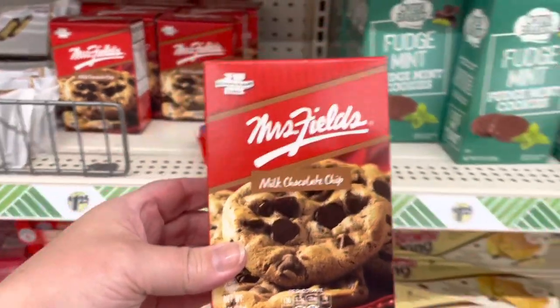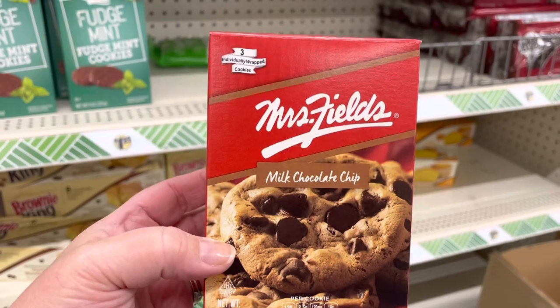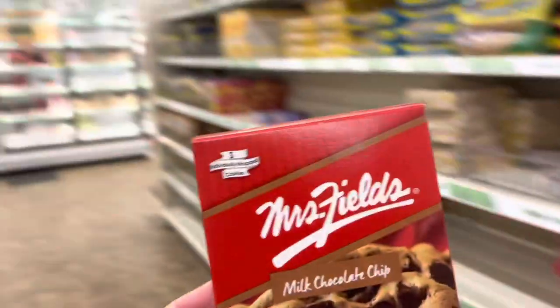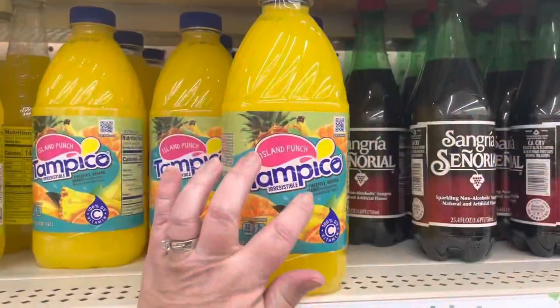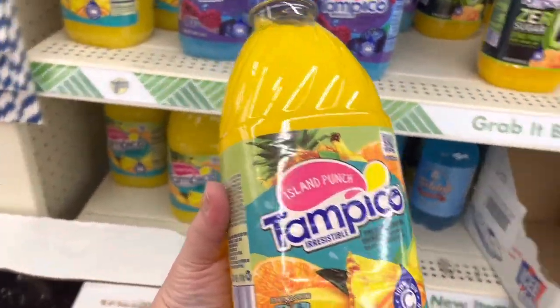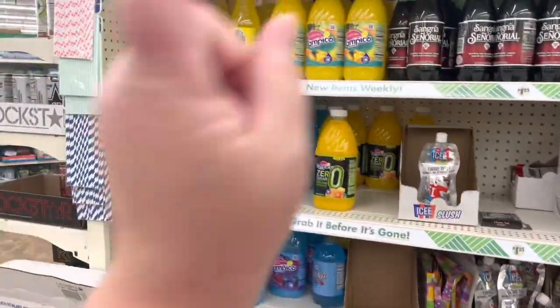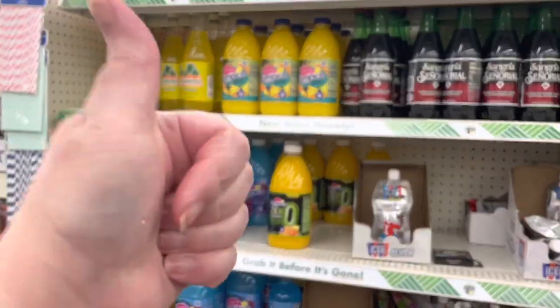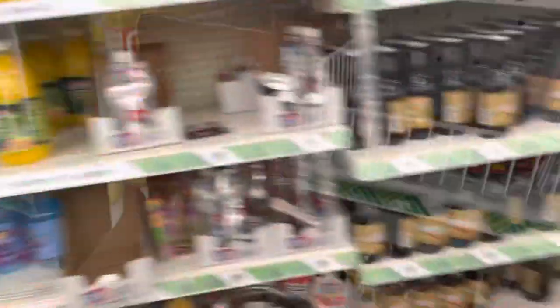I grabbed these to throw in my lunch box for a treat during lunch — they're three individually packed Mrs. Fields cookies. Don't tell anybody, but I actually have cookies in my lunch box at work! If you're a rum drinker, add a shot of coconut rum on ice to this drink right here — you will thank me, it is delicious.